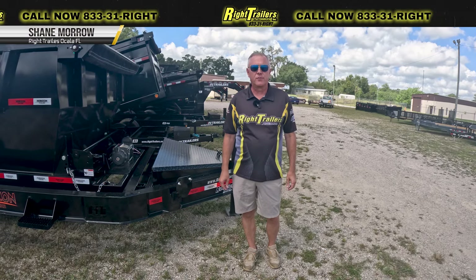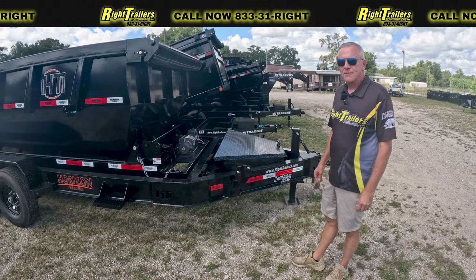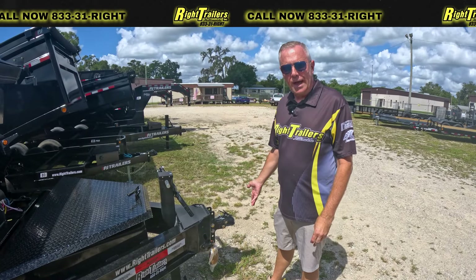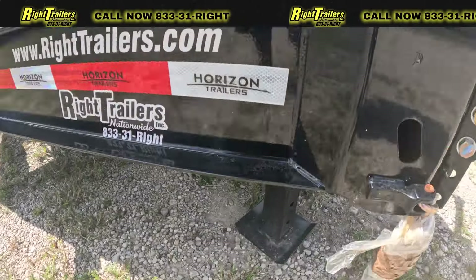Hey, this is Shane in Ocala with Wright Trailers. We're looking at a Horizon Roloff trailer. This one has 10-inch I-beams, and in the front here we have a 2-5/16 hitch, also a 12,000-pound manual jack.